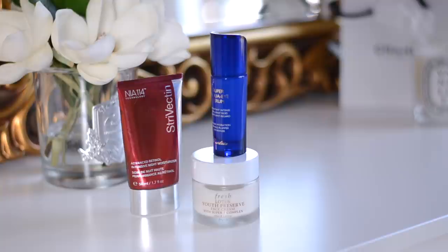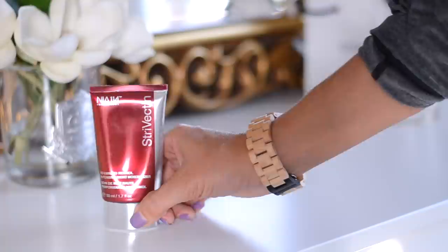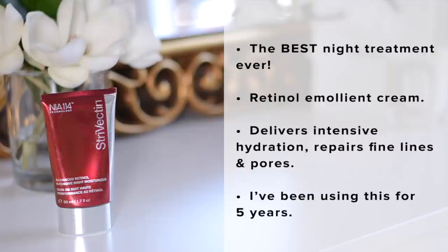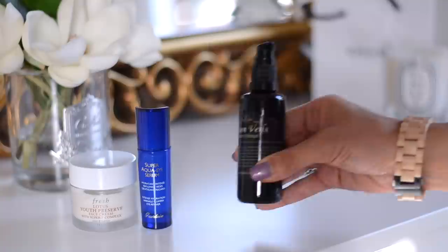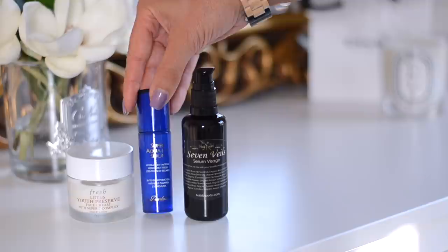For night cream, I've been using the StriVectin AR Overnight Retinol Treatment since 2012. I sleep in this if I've used the Peter Thomas Roth pumpkin mask, otherwise I sleep in one of the other masks I mentioned. If you have enlarged pores or fine lines, I definitely recommend it — over five years I've visibly seen a difference. For day products, I highly recommend this face serum — mix it with a bit of your day cream, works excellently for combination skin. I also use a Girlain eye cream, perfect for dry under-eyes.